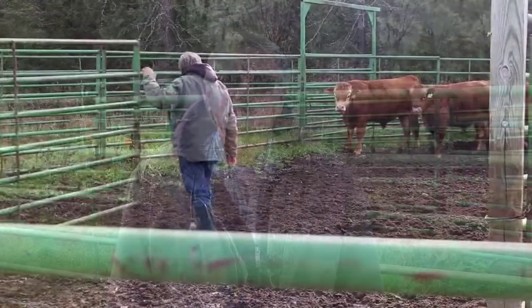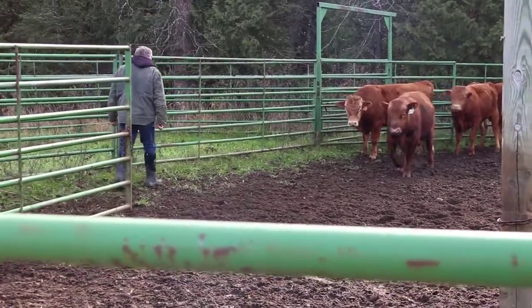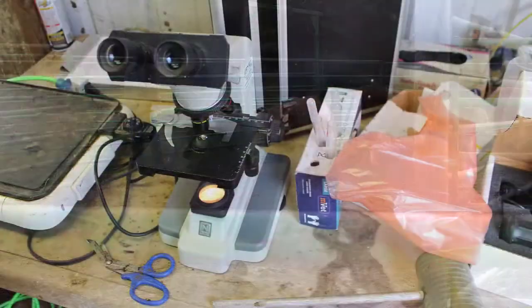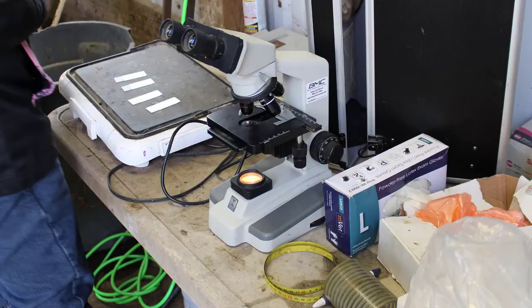So today we've got Dr. Rene Coyer coming, and she's going to do the breeding soundness exam. She'll measure scrotal circumference, palpate, and check out the prostate, and then she'll collect the semen sample and evaluate it for fertility. While Paul moves the bulls into the alley, through the chute, and into a head gate, Dr. Coyer prepares her equipment, including a microscope and slides, scrotal tape measure, scissors, gloves, electronic ejaculator, and semen collection equipment.